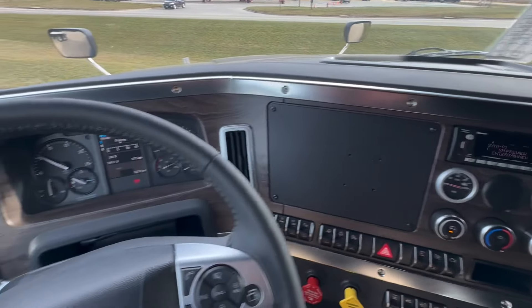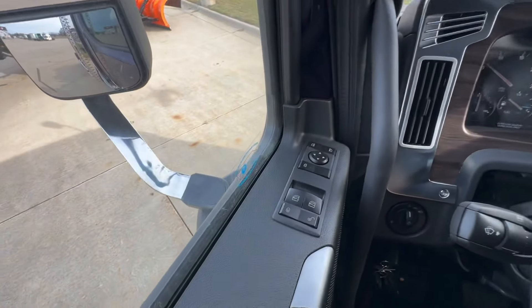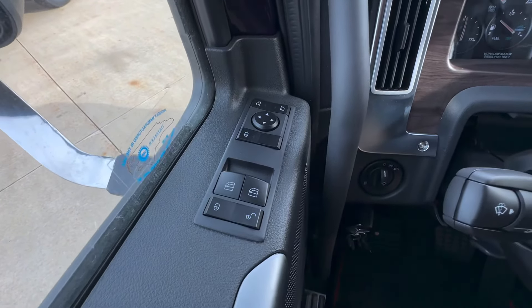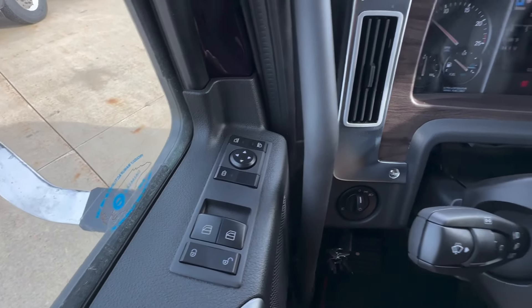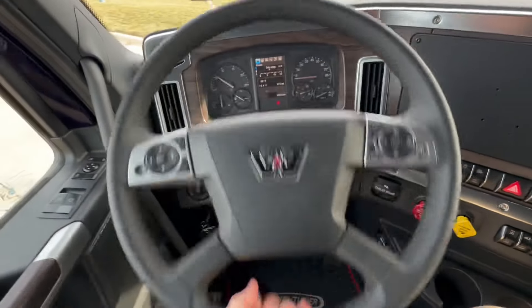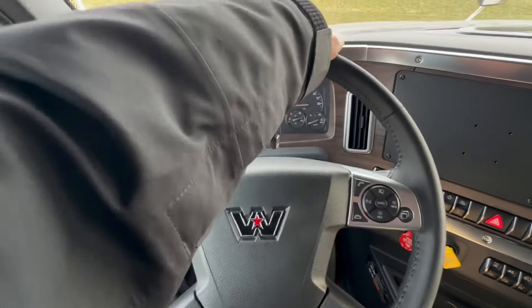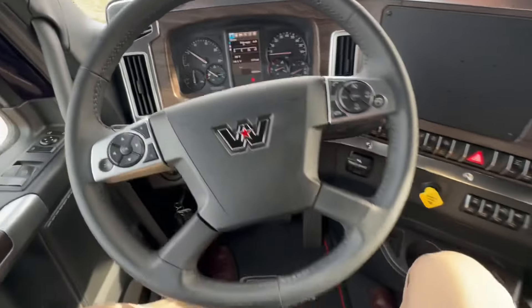Nobody's ever done something so incredible with a dash on a heavy-duty truck. Power mirrors, heated, power windows, power locks. Steering wheel — tilt, telescope, put your back in there, lock it up.